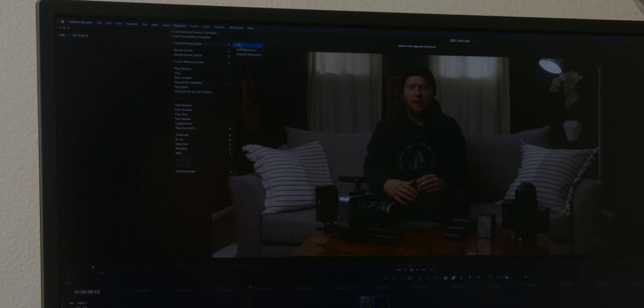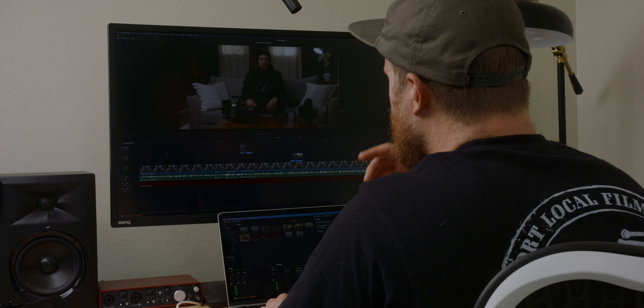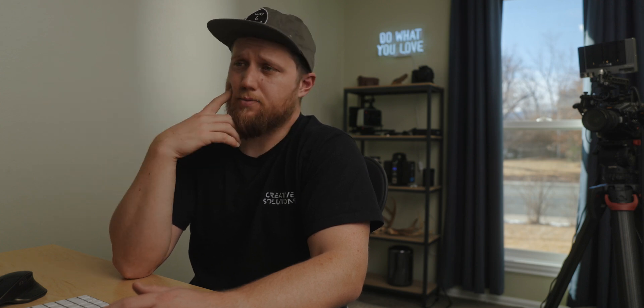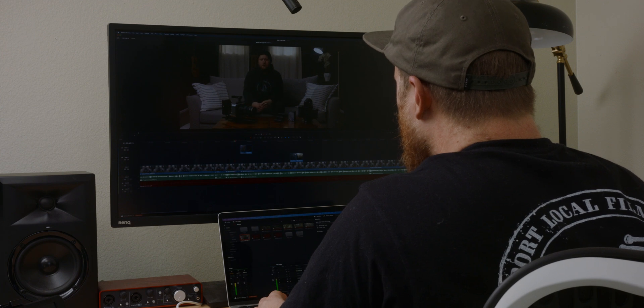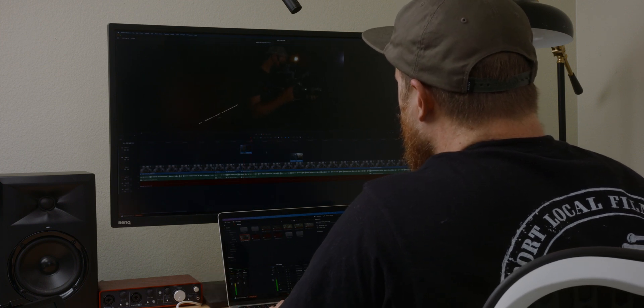I'm in DaVinci Resolve with playback proxy mode off — full resolution, no half resolution, no screen recording. I press play and immediately it just starts playing back. This is Blackmagic RAW from the Ursa Mini Pro G2 at 4.6K resolution, playing back no problem. My Mac Pro couldn't do this. Skipping to some b-roll — here's ProRes playing back fine, and here's H.265 from the 1DX Mark III, also playing back no problem.